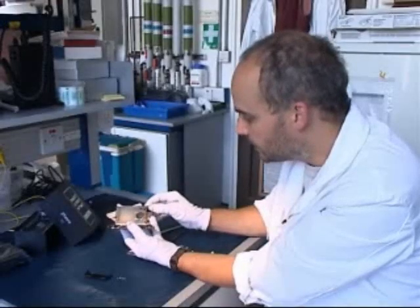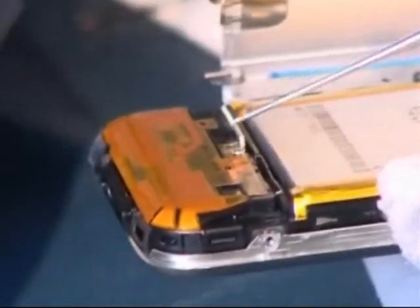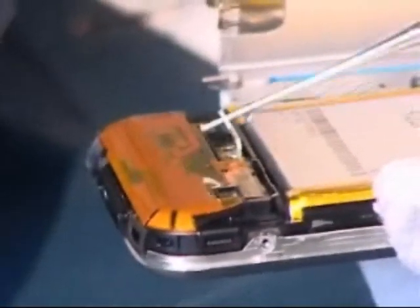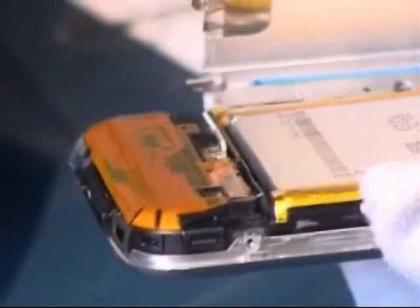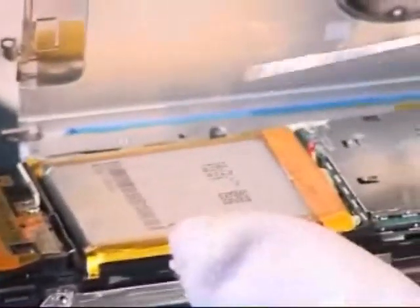Now we've been able to remove the outer casing from the back. We can see quite clearly the antenna for the GSM and Wi-Fi features of the phone, and the battery beneath its protective casing.